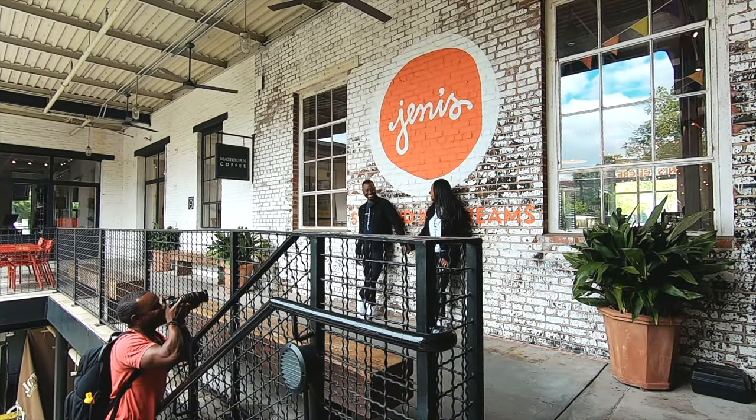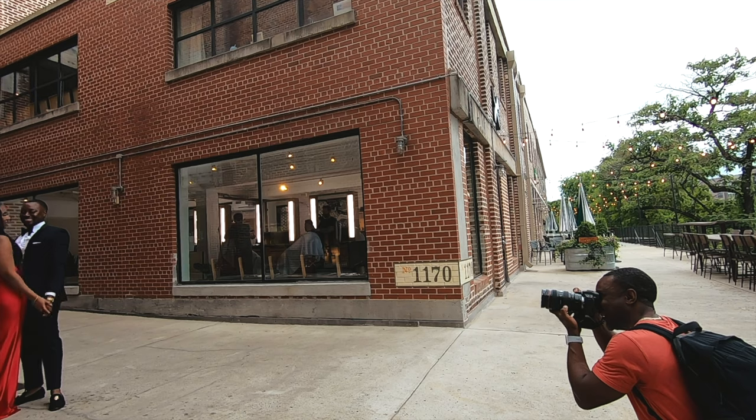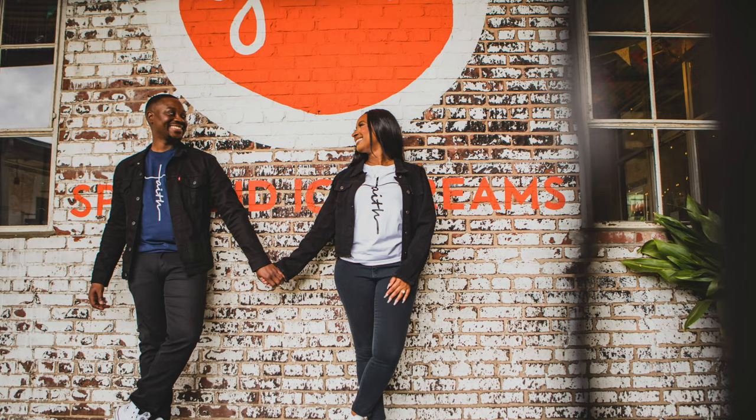In this video, I'm going to show you how I run my engagement sessions. I'm going to show you how I pose my couples, the direction I give to my couples, and then the finished images from those poses and direction. As a bonus tip, I'll also show you why it's important to have your couple use two different outfits during the engagement session. Let's get into it.